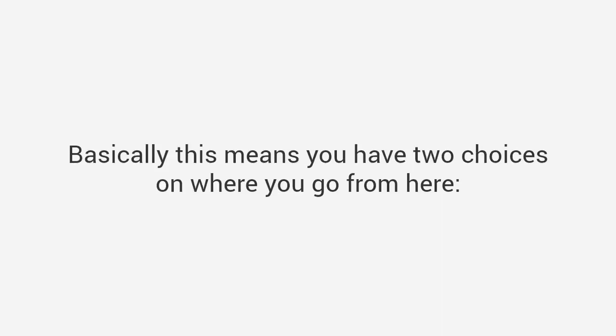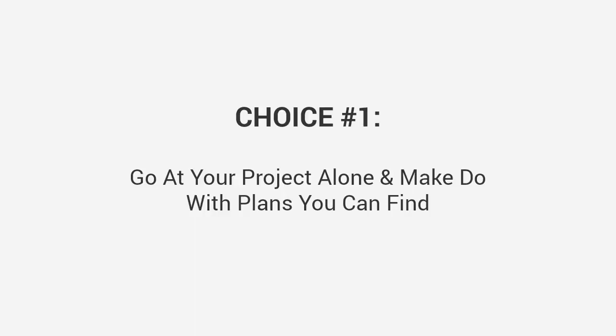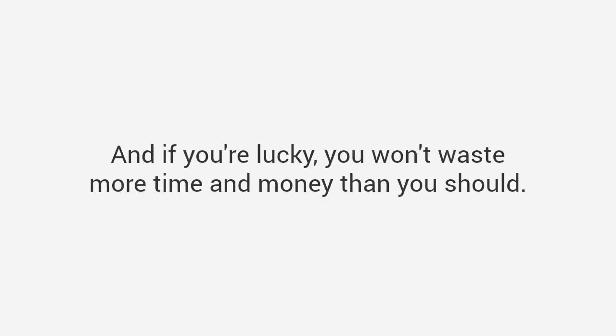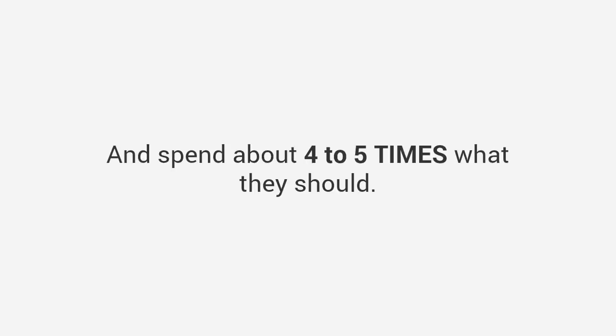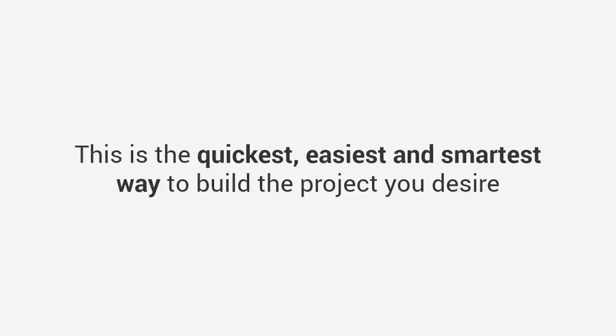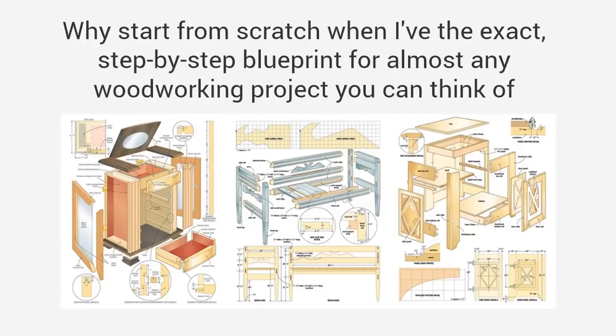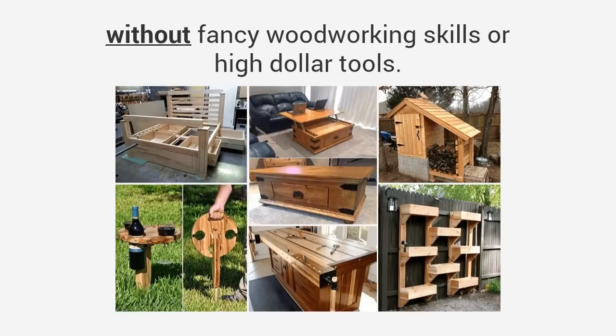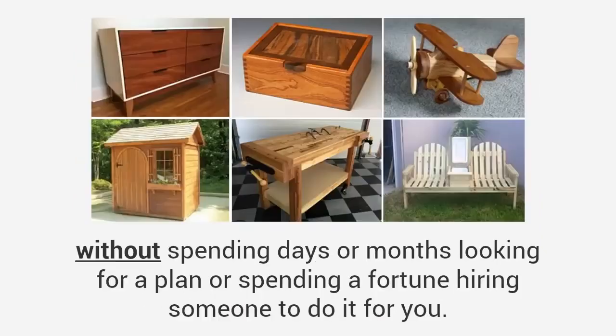You may be feeling a bit overwhelmed, and that's okay. Basically, you have two choices. Choice one: go at your project alone and make do with the plans you can find. You may roll the dice, get your project complete, but most people give up and spend four to five times what they should. Or choice two, the savvy choice: this is the quickest, easiest, and smartest way to build the project you desire. Let me do the work for you — why start from scratch when I've got the exact step-by-step blueprint for almost any woodworking project you can think of?